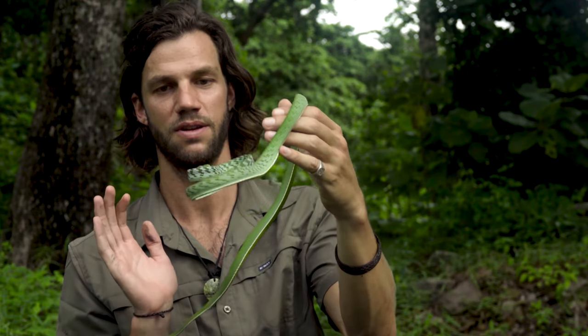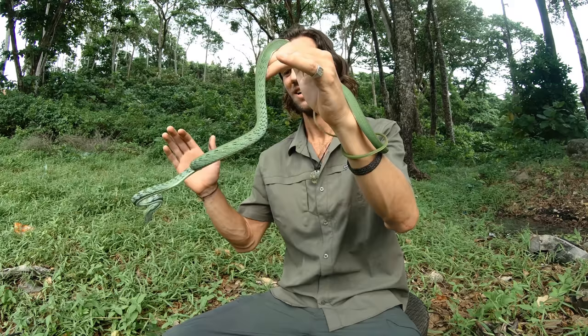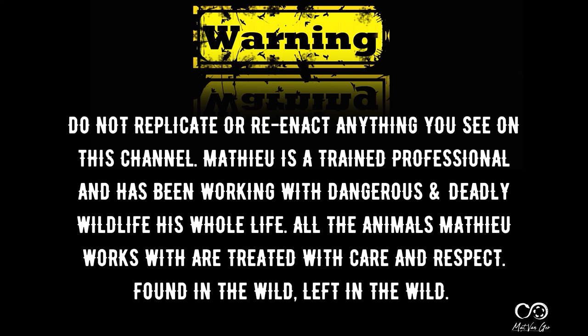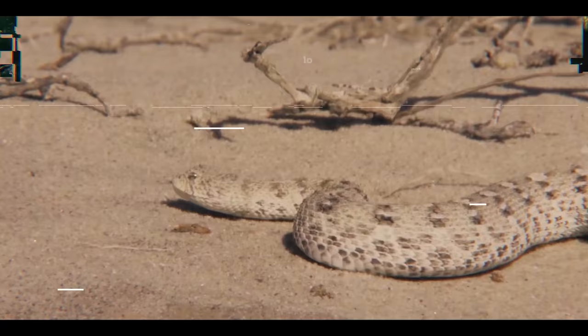Hi guys, welcome to my channel. Today we're in North Sumatra on a little island called Pulau, and I've been stuck here for the last two months during the corona crisis. It's been a bit of a blessing in disguise — I've been able to explore the island and find some cool species of snake like this one to show you guys back home.